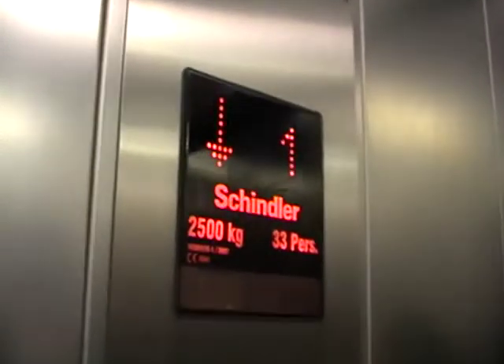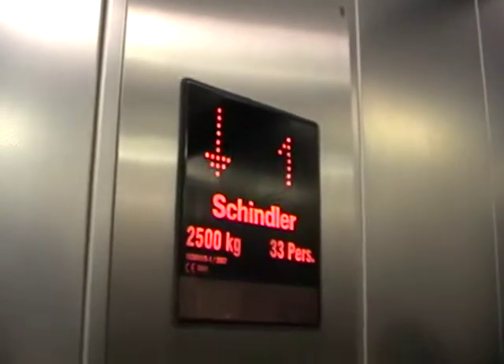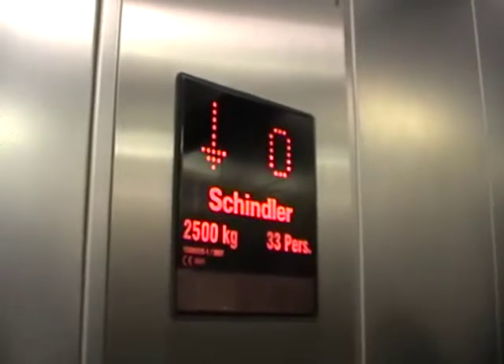No way. How much is it in there? Did it re-level? It's a pretty basic Schindler. It's just got the indicator and the capacity is 2,500 kilos, 33 persons, installed in 2007. Here we are at zero.